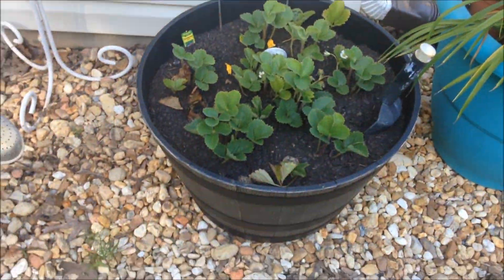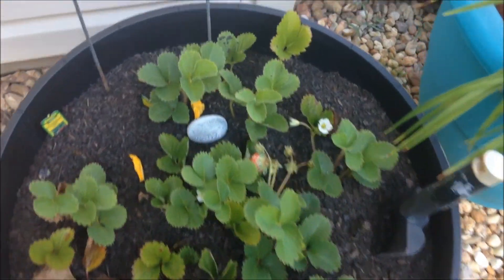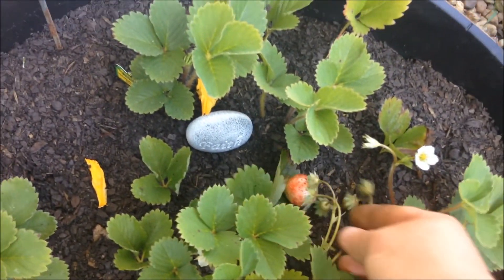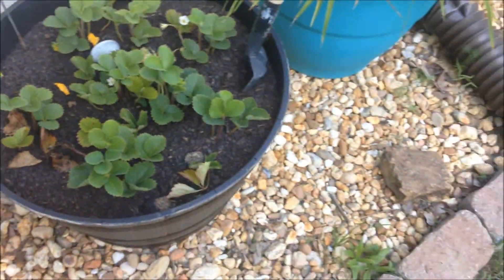I just did the strawberries in this little container. You can see I've got a strawberry right there growing. And those survived without me being here and watering them.